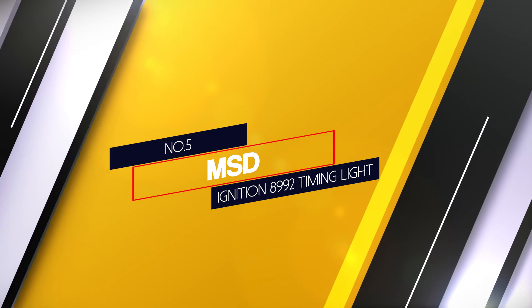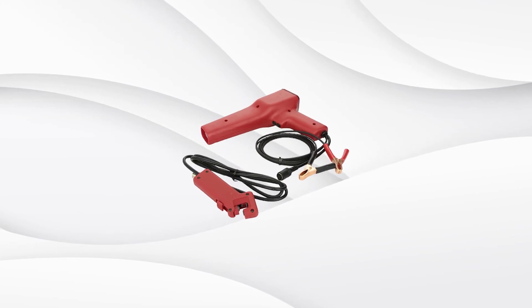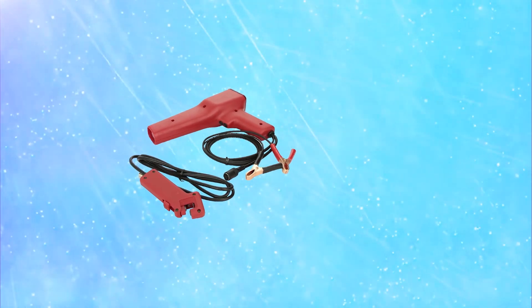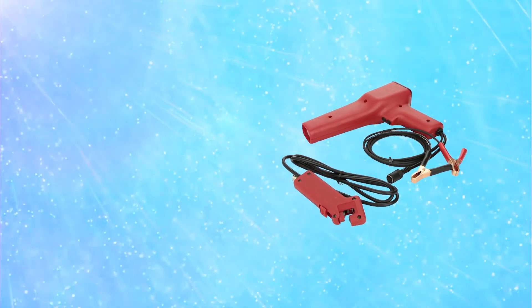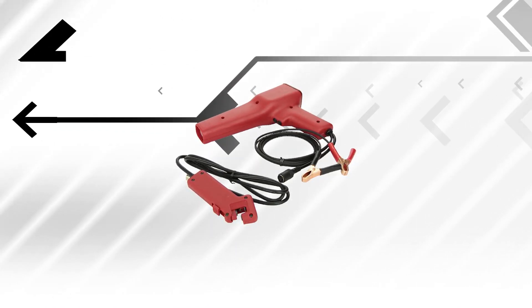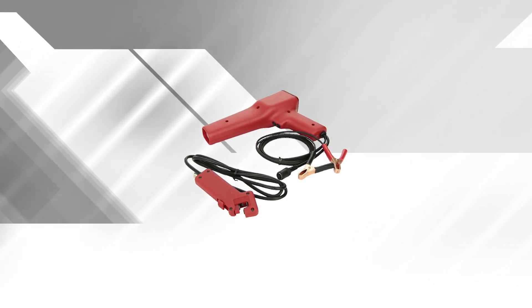Number 5. MSD Ignition 8992 Timing Light. This timing light from MSD is top quality for a top price. With a simple red design, MSD boasts that it is extremely accurate and tough. Its light is bright enough to be easily visible during the daylight and it is detachable for storage. It weighs just under 2 pounds, so it is easy to handle. MSD Ignition lights are not the easiest to come by, which may be the reason for the higher price tag. It is worth noting that this is an analog timing light, not digital, so if that is what you prefer, you will need to look elsewhere.